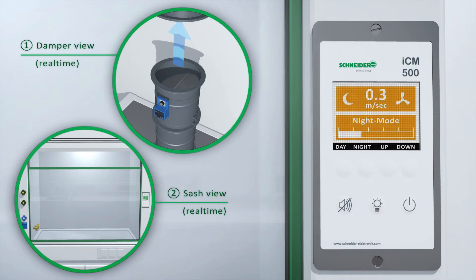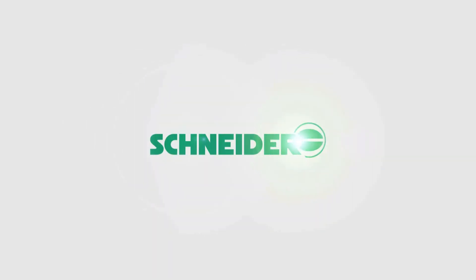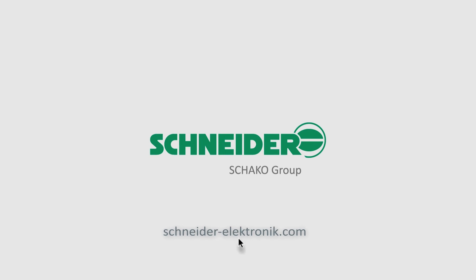The ICM can be set to night mode where the system runs on a minimum set point. The successful story of the Schneider ICM lab system continues — all made in Germany.